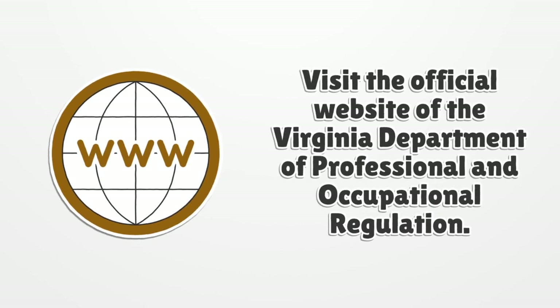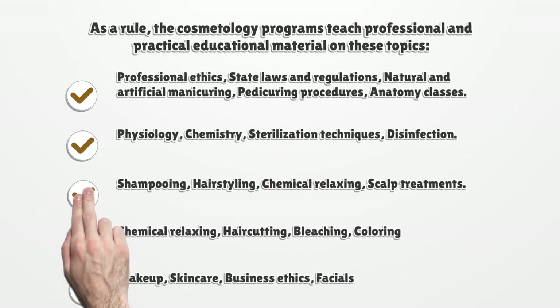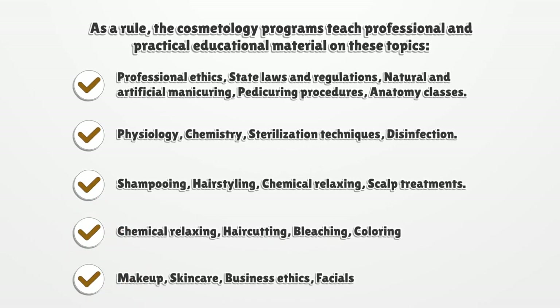As a rule, cosmetology programs teach professional and practical educational material on these topics: professional ethics, state laws and regulations, natural and artificial manicuring, pedicuring procedures, anatomy, physiology, chemistry, sterilization techniques, disinfection, shampooing, hair styling, chemical relaxing, scalp treatments, hair cutting, bleaching, coloring, makeup, skincare, business ethics, and facials.